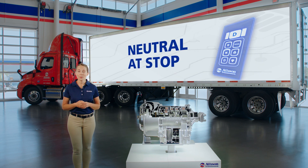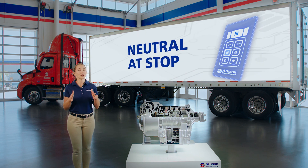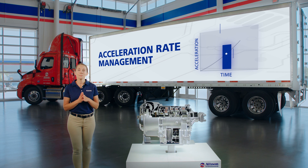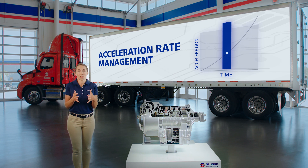Neutral at Stop eliminates the load on the engine when the vehicle is stopped, trimming fuel consumption and reducing emissions. Finally, Acceleration Rate Management mitigates aggressive driving by automatically controlling engine torque and limiting acceleration to a calibrated rate.